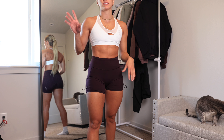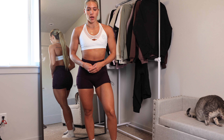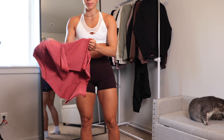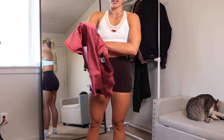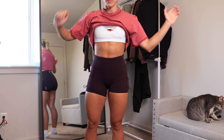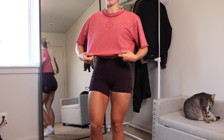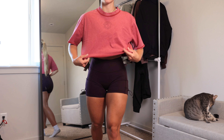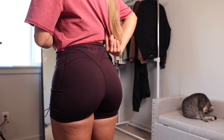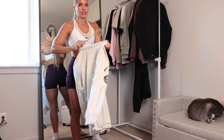You guys already know — I'm wearing a small in both these pieces and they're super true to size. I wouldn't size up or size down; go with your normal, they fit very well. I'm also trying on the little plum pink crop top with this. I got a medium in this — so cute! I'm really glad I went with the medium, it's the perfect amount of oversized. And this plum pink matches the little logo in the back.